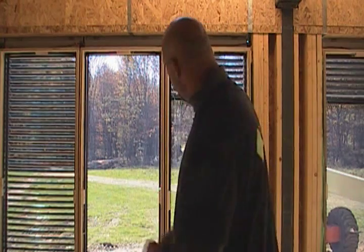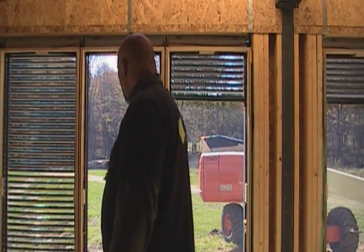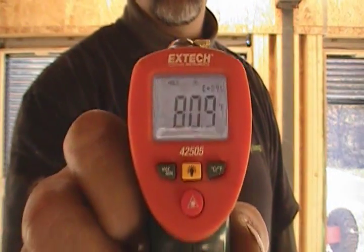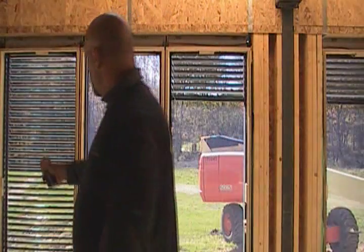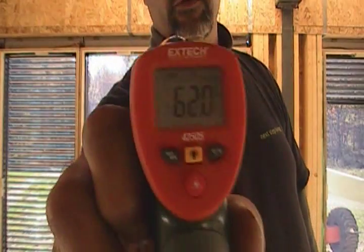I'm back — it's about 10 minutes to 11 in the morning. We've had about three hours of good sunlight hitting these windows. Those unshaded windows are already reading almost 81 degrees, while the ones with the shading are still only 62 degrees.